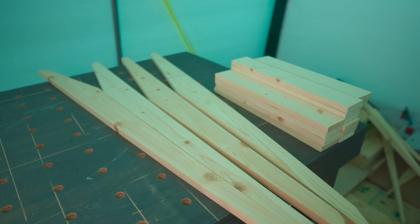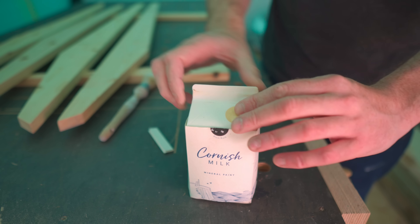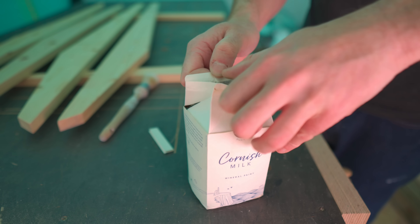All the components are made but they're bare pine and I don't like the look of that, so I'm going to paint it. I've got some Cornish milk paint — I've never tried this stuff before. I'm going for a black and white badger theme: black for the legs and white for the slats.